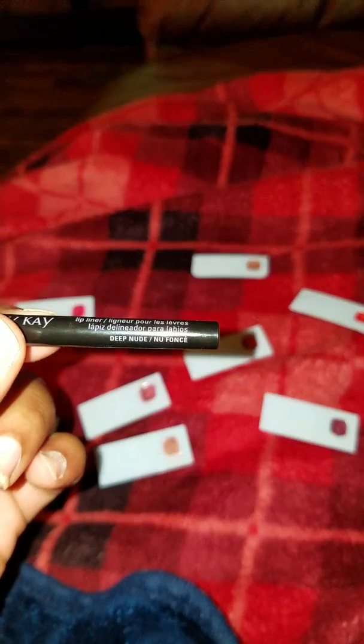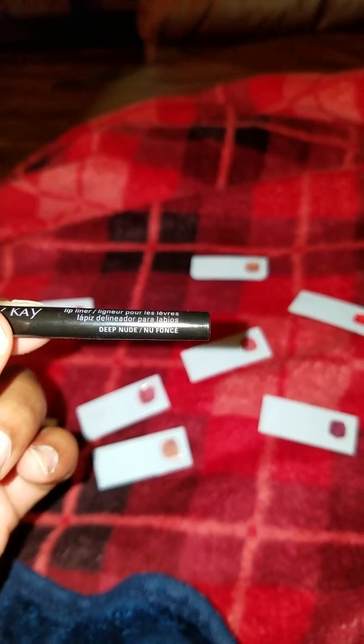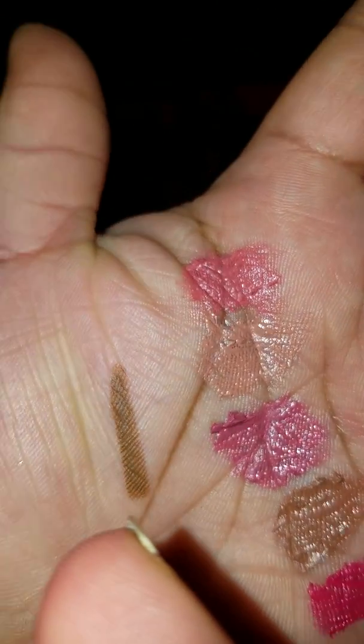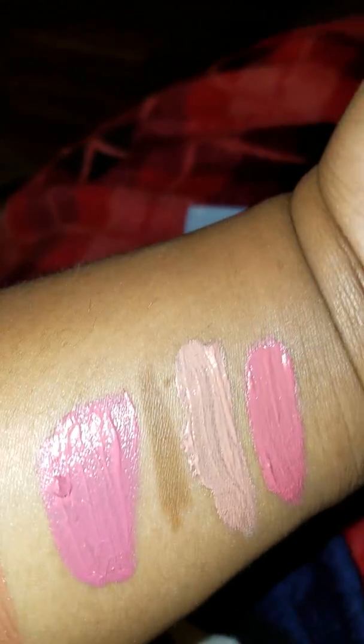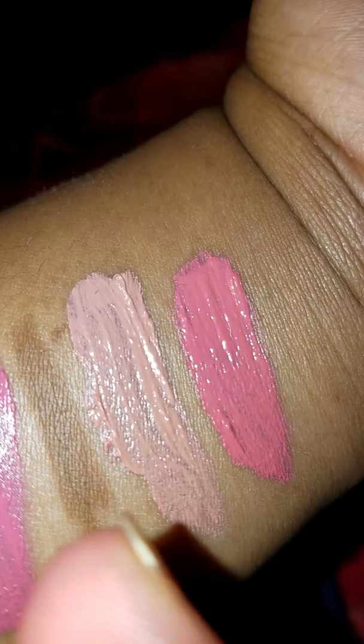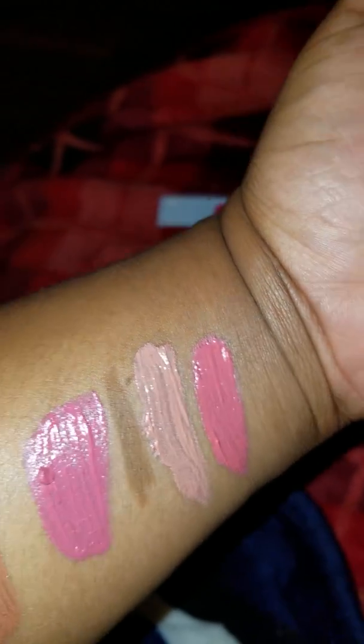Hi, this is Yolanda Flea again with another YouTube video. I'm coming to you with some new Mary Kay products — we have some new lipsticks and some new lip liners. Right now I have a lip liner in the shade Deep Nude. Here it is swatched on my finger — that brown line right there — and here it is swatched on my forearm.